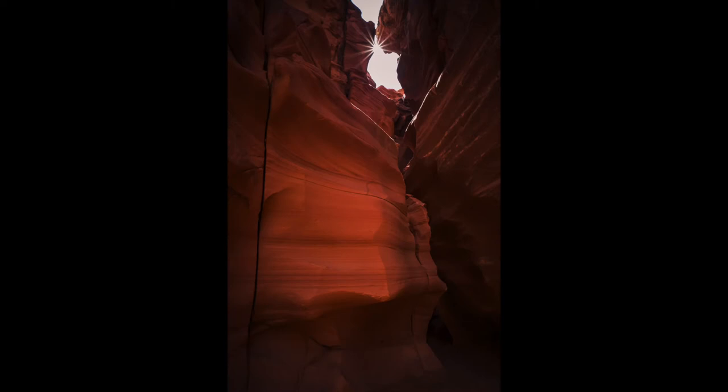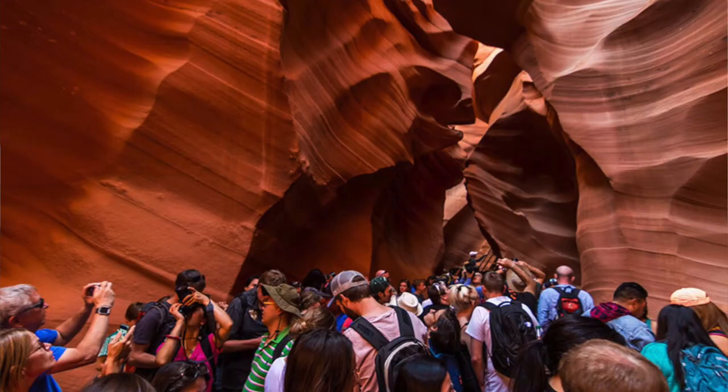Another reason why it's great is obviously because of the crowds. I went just a couple weeks ago to Antelope Canyon X and there were four other people on my tour — they keep the tours to around eight people tops. Whereas upper and lower Antelope Canyon tours have hundreds of people; it's like an absolute zoo in there. You can't get compositions, you can't get shots, you have to point your camera up a lot, and there's just so much clutter.